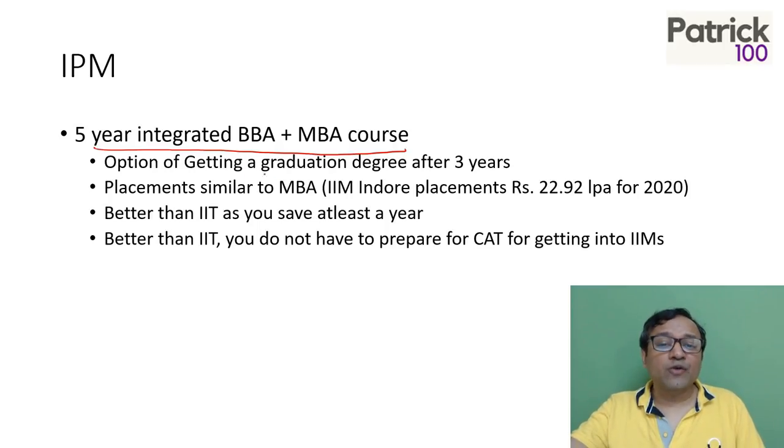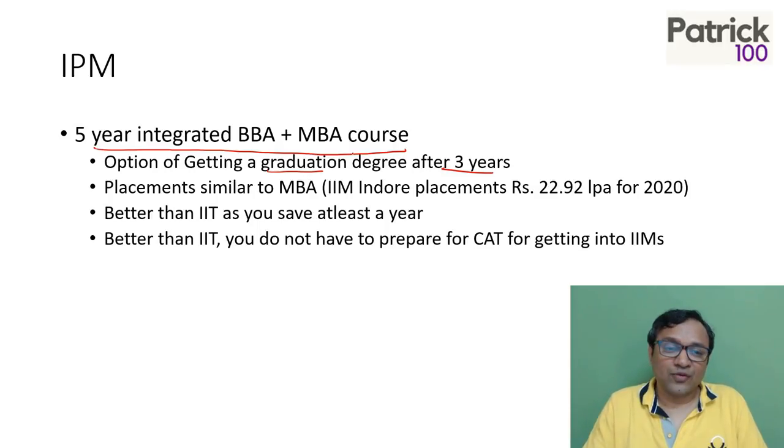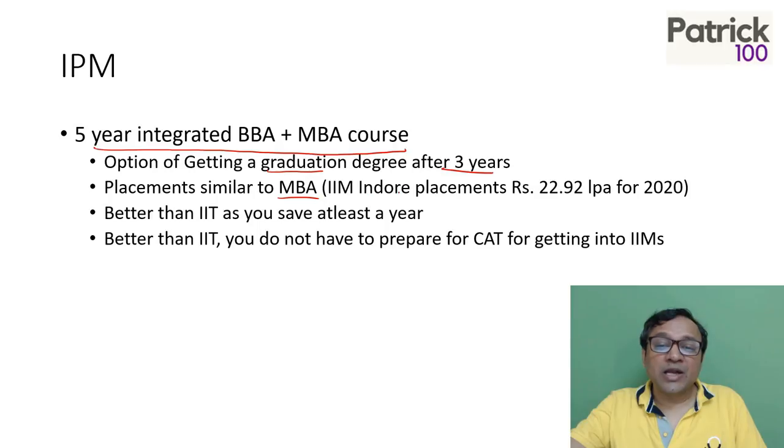It is a good option for getting into a graduation degree. If you want to get into an IIM, you can get in after graduation after three years, or you can get in directly after 12th standard by writing and clearing the IPM exam. The placements are similar to MBA — for example, in 2020, IIM Indore had placements of 22.92 lakhs. The advantage is better than IITs if you want to do management because you save a year. A lot of people from IIT do a four year course, then prepare for the entrance exam and then get into IIMs. With IPM you directly get in. Also, you don't have to prepare for a separate entrance exam later — you're directly getting into a post-graduation course.